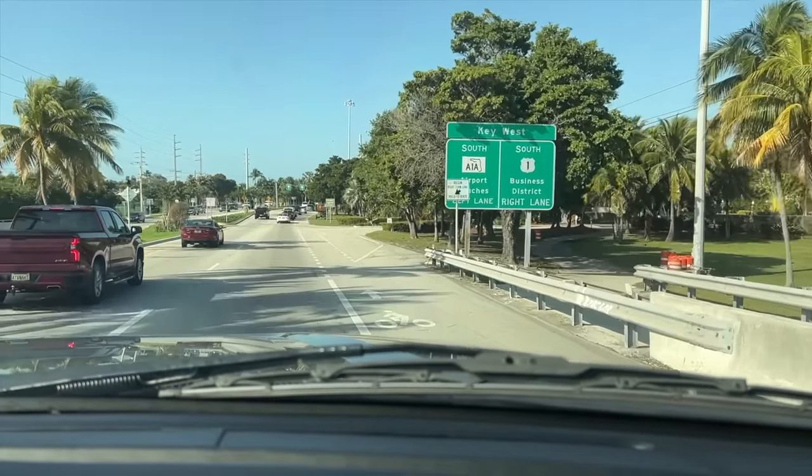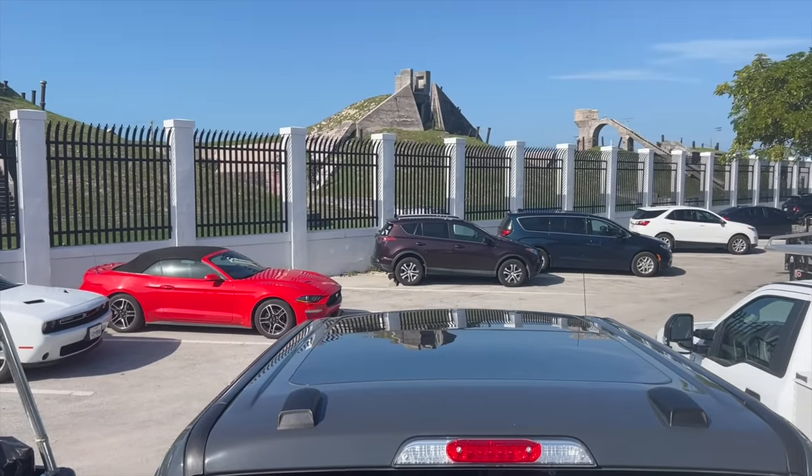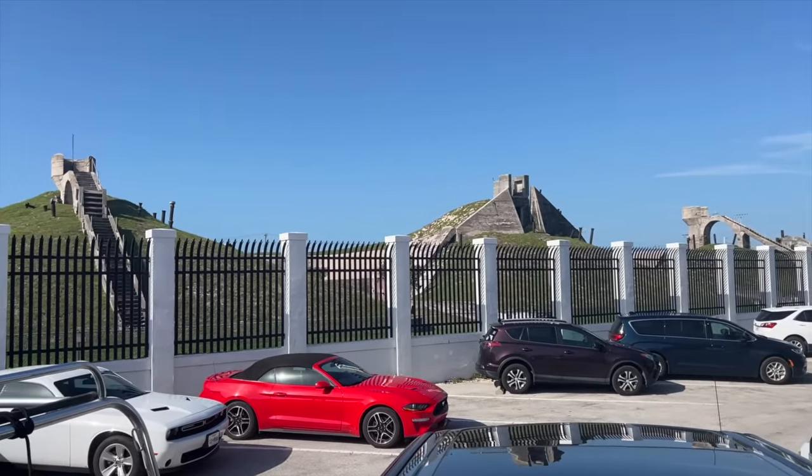We always like to give the skinny on the parking situation everywhere we go. In Key West, we know there's some free parking over by Louie's Backyard — just residential street parking where we parked last time. I also read there's some free parking on Olivia and Fort Street down by the actual Fort in Key West. The thing with having a big truck is you have to allow time not only to drive around and find parking, but also to park a little further away and walk further to where you're actually going.